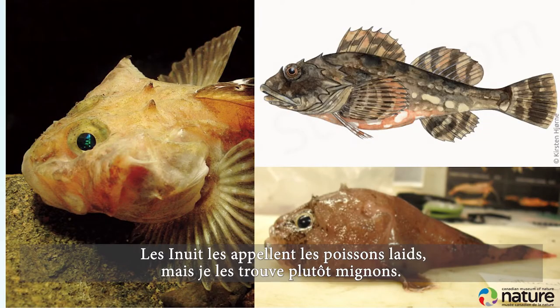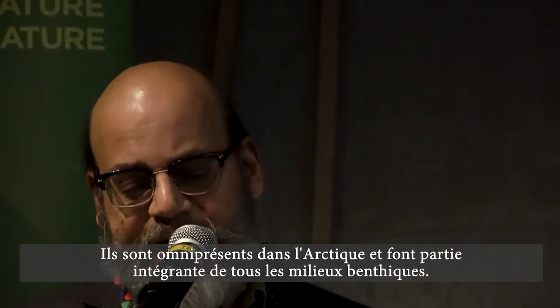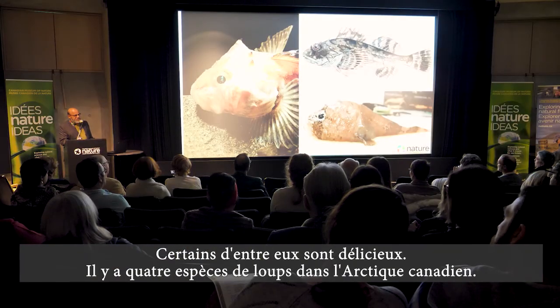Sculpins get a bad rap — they're referred to as ugly fish — but I think they're rather cute. They're ubiquitous in the Arctic and an integral component of all benthic environments, and some of them do taste good too.